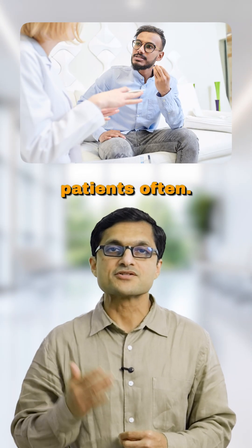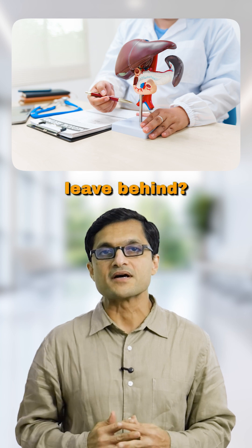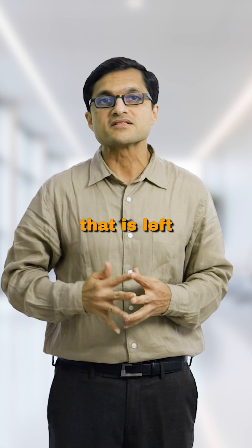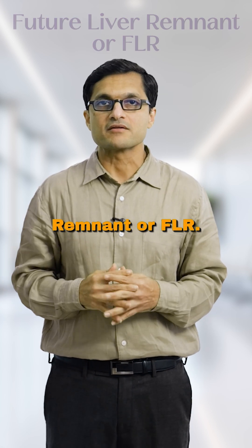Here's a question I get asked by patients often: if you're removing a part of my liver, how much are you going to leave behind? That's a very important question because your survival depends on the part that is left behind. That portion is called the future liver remnant, or FLR.